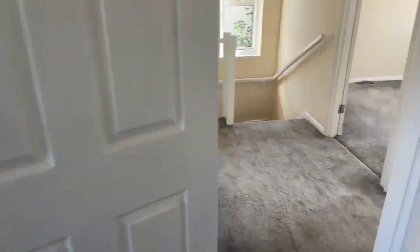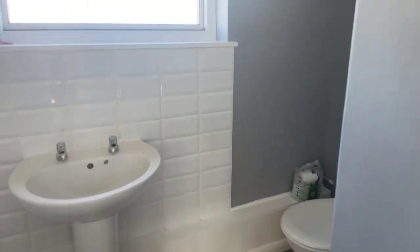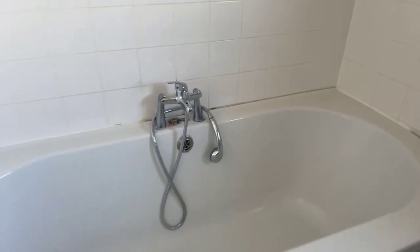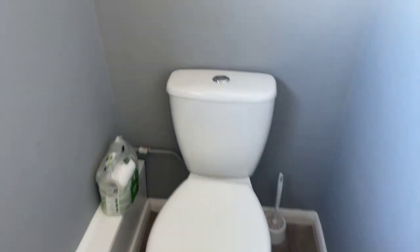I'm just going to take you now into the bathroom. This is a really nice, modern bathroom. You've got a nice big bath with a shower head attached, so you do have both a bath and a shower. You have your basin here with separate hot and cold taps, and then your toilet with a dual flush system. The walls are grey with white tiling as well.